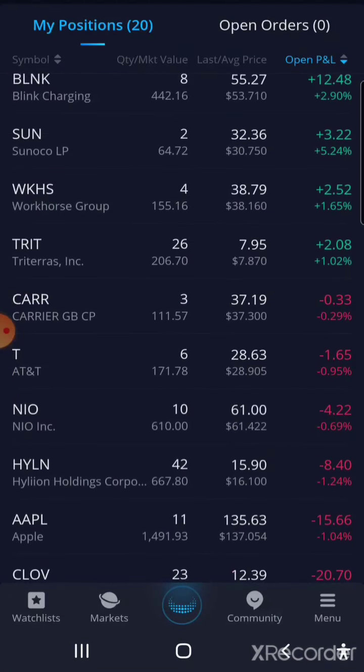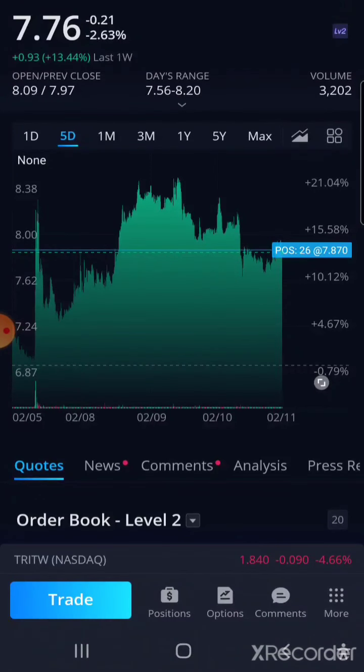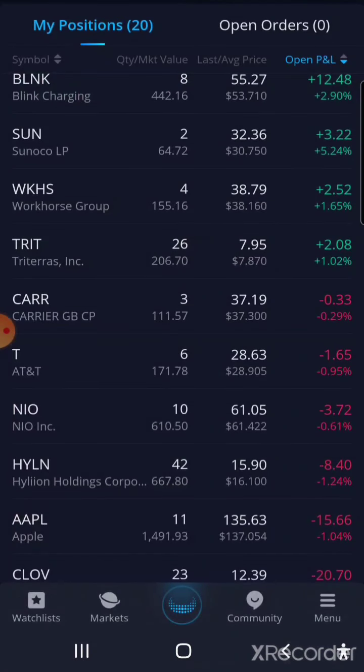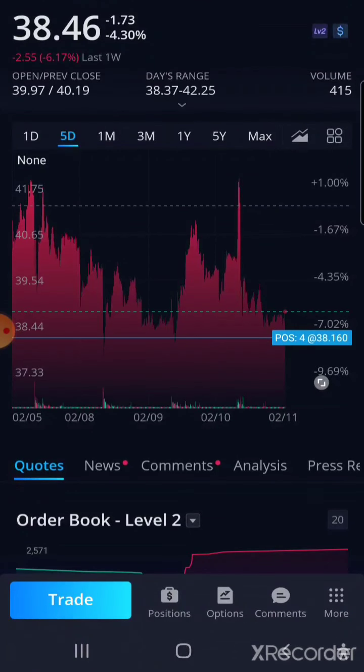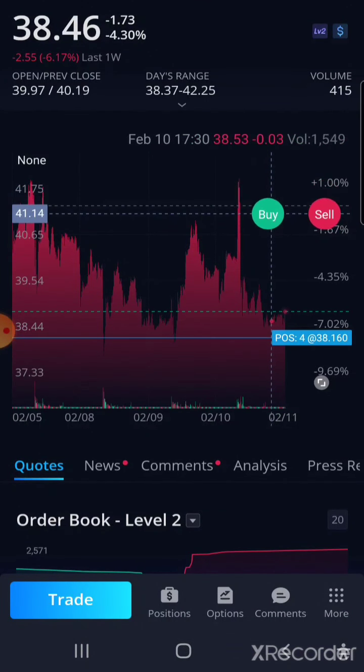I also got TRIP since someone was saying it was in a short squeeze. This is the stock that actually got me into day trading — though not swing trading — since Webull gave me a couple of GFVs. Workhorse I also saw took a dip, and this one has a potential of going all the way to $41.